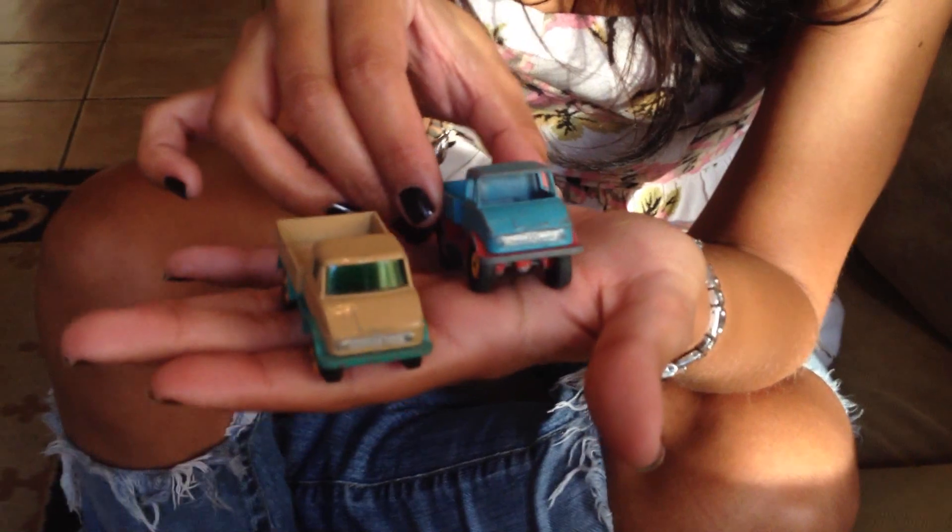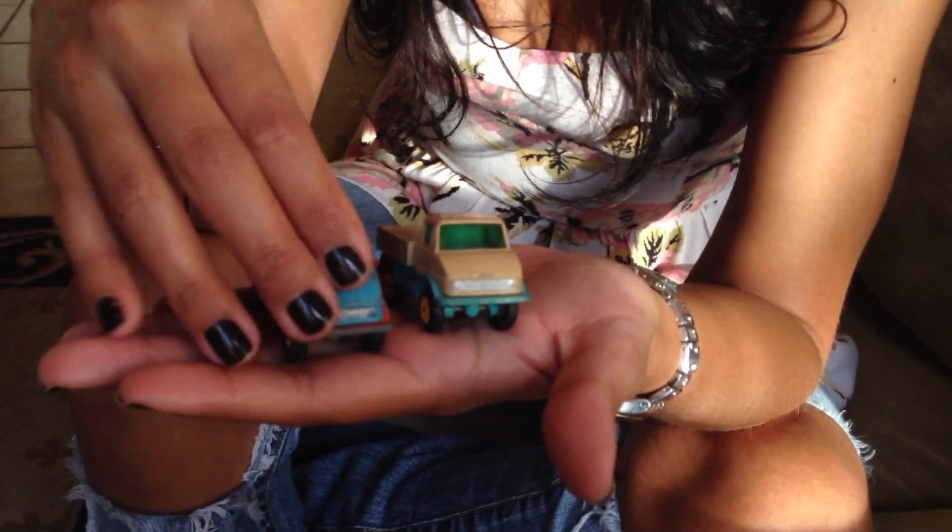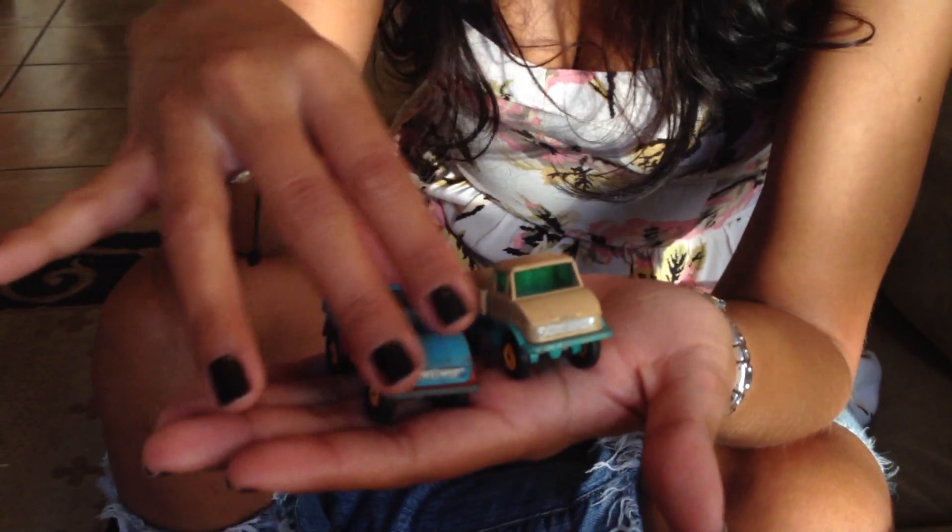Time to move on to these guys over here. There's two different colors in this one. That's a Mercedes Unimog. I like this car so much — I got the blue, I got the green. I got the beige and I got the blue.